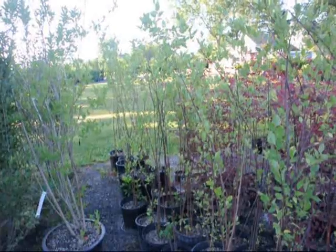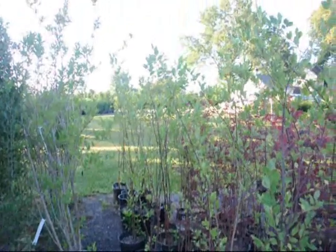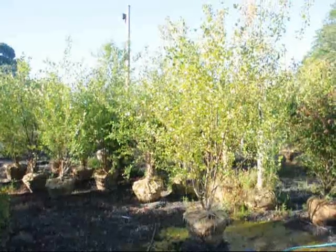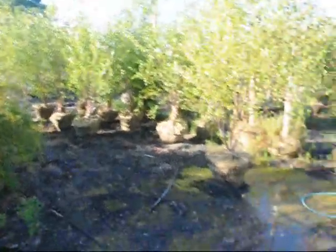These are four to five foot river birches, multi-stem, in pots — in number three and number five pots. These are eight to ten foot river birches that we have, ball and burlap, in a 24-inch ball.